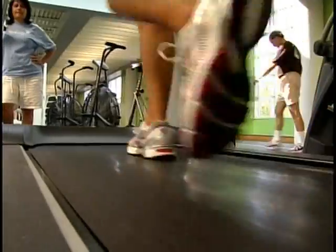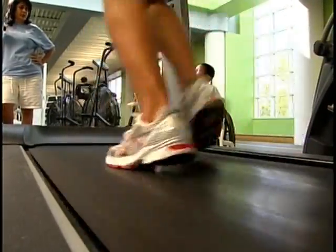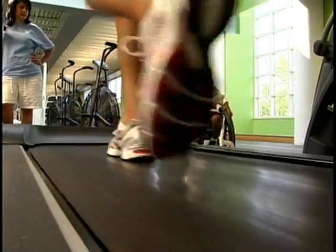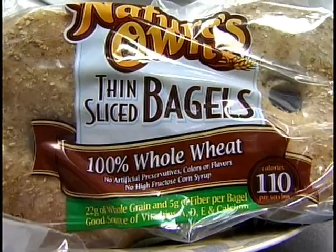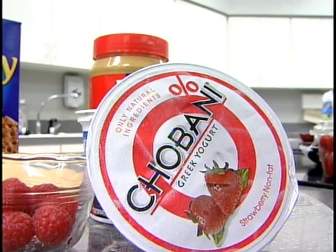Those training for high endurance activities such as half marathons are encouraged to eat five to six smaller meals a day. Davis says it all starts with a great breakfast — a bagel with peanut butter, add some fruit, maybe some yogurt or some skim milk.